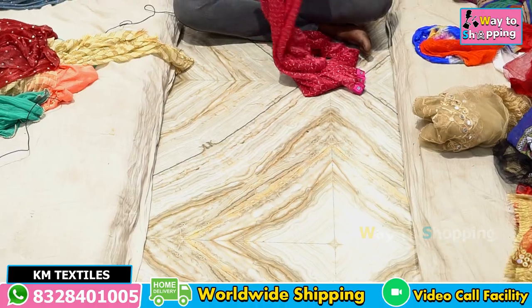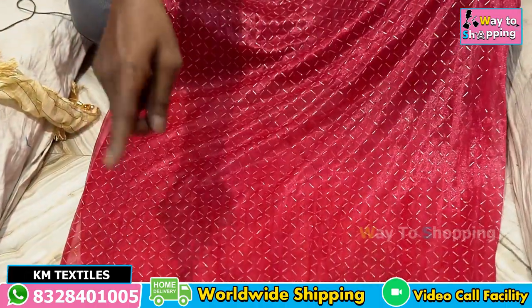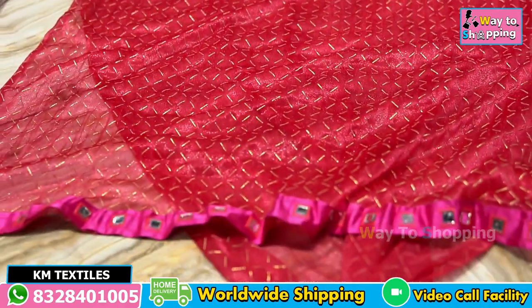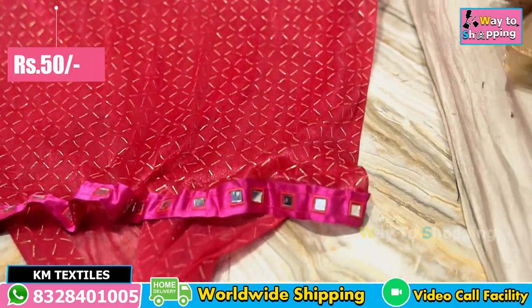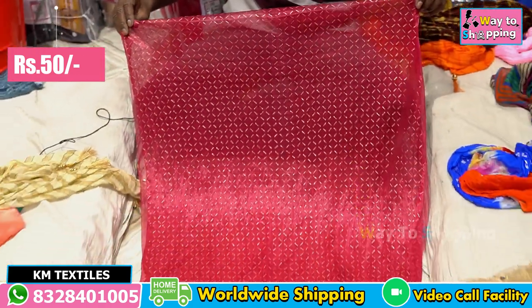Next item — this is the gold print. It costs 50 rupees. This is the Dupatta, it costs 25 rupees. This is the Dupatta, it costs 25 rupees. This is the Dupatta, it costs 50 rupees.